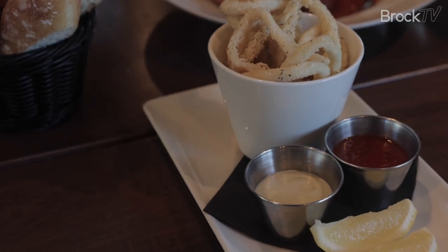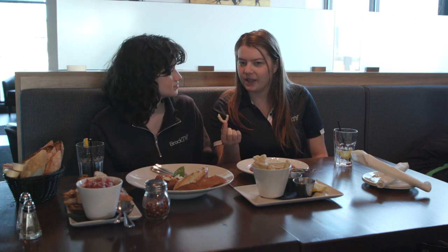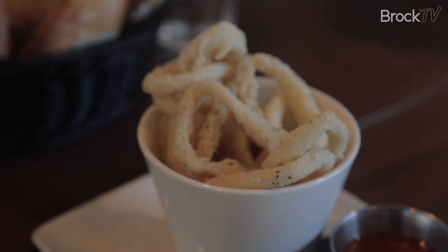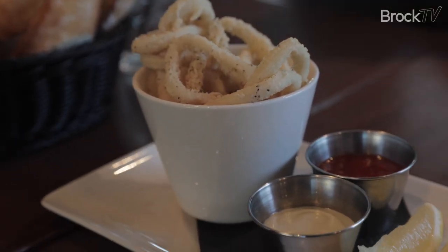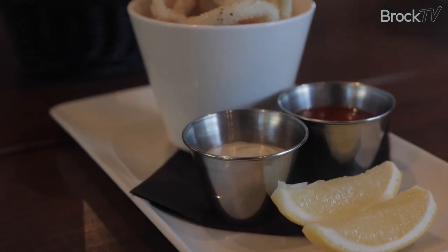We've got the fried calamari. Not bad. I like the salt factor on it — I think it's got a nice layer of salt. Sometimes people don't pay attention; they just want the calamari to speak for themselves. I like the little salt. I wish it was a little bit crispier, but the actual calamari is well cooked. Sometimes you get it a bit rubbery, but I think it's perfect.